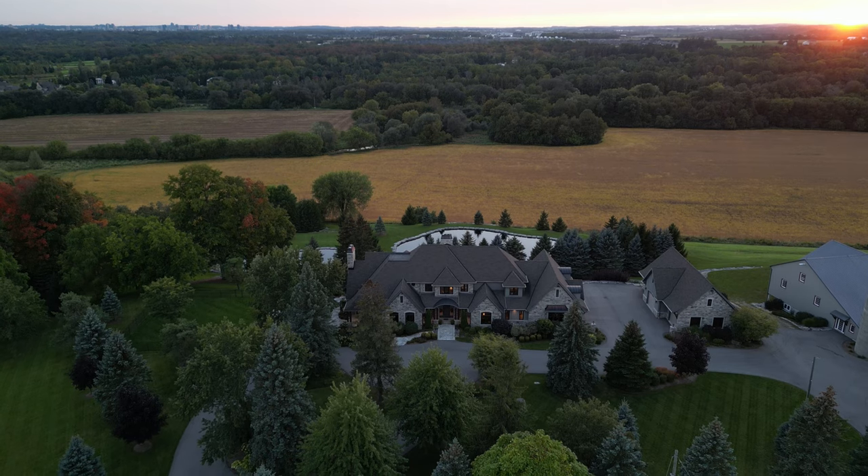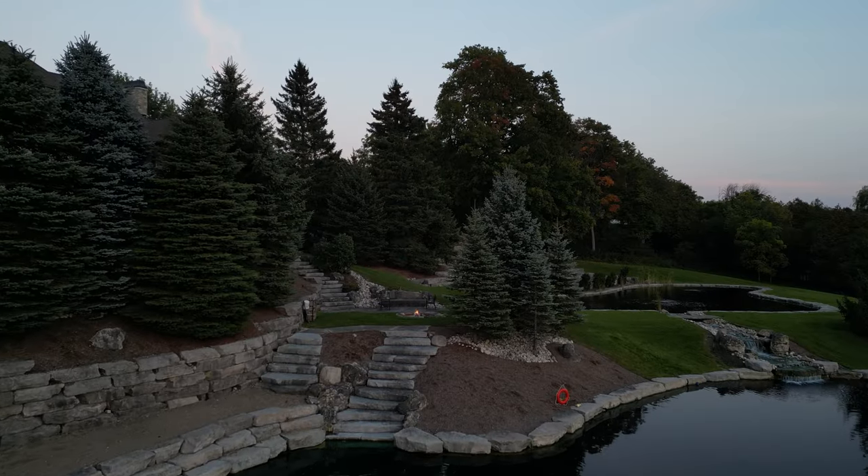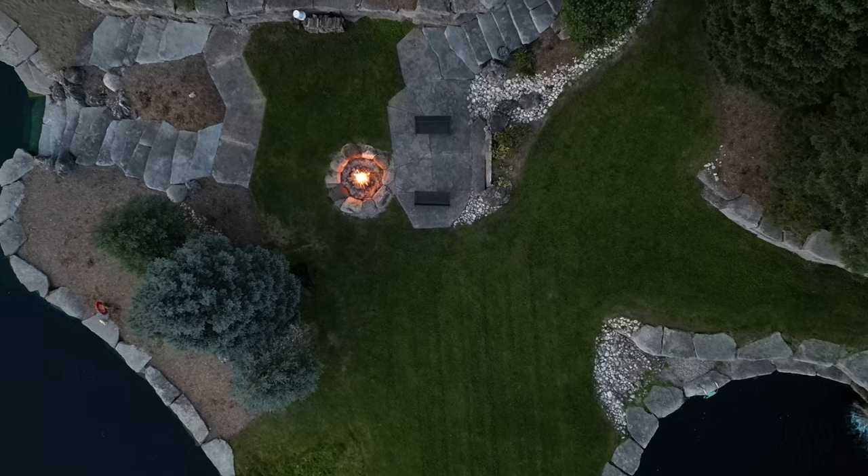1305 Sawmill Road — comfortable luxury, endless opportunity, and one-of-a-kind design.